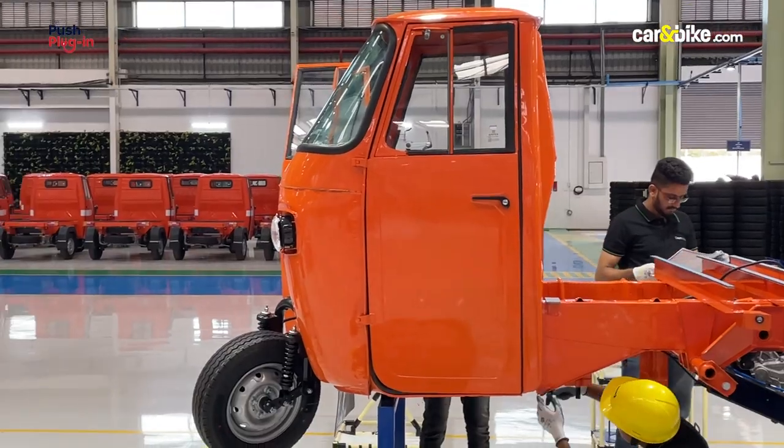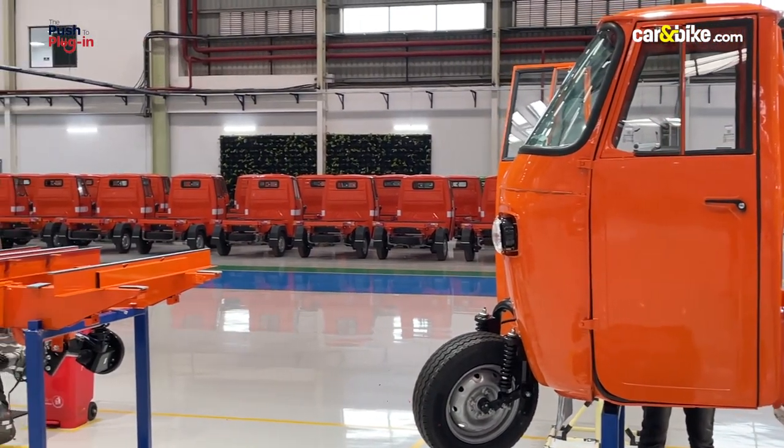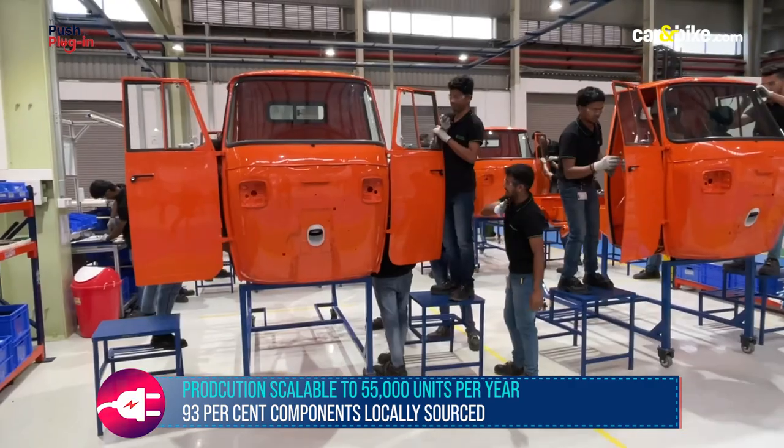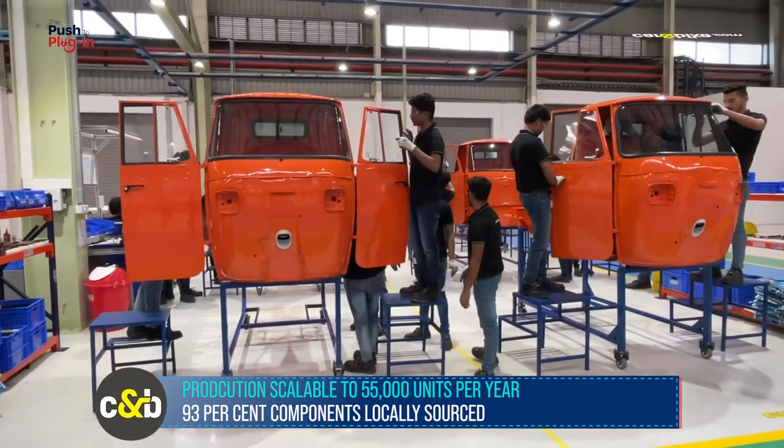We wanted to make sure that we make electric vehicles possible in our geography. And we realized that to make it possible, the first thing you need are the components — the motors, the controllers, the electronics, the gearboxes, the battery management system, the battery technologies, the software stack that runs through it. That is where Altigreen focused. Altigreen provides made-in-India vehicles that are 93% localized, a majority of which come from Karnataka.